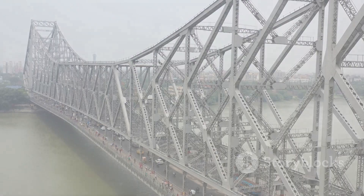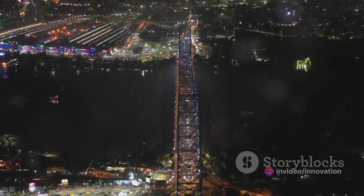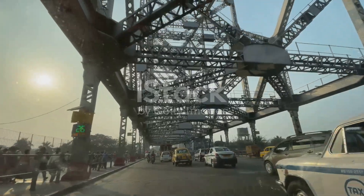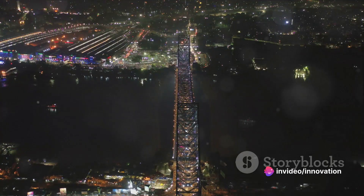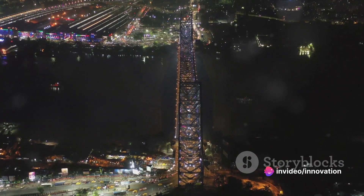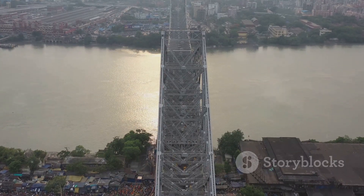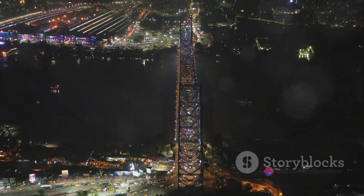Next, we traverse to the iconic Howrah Bridge, a marvel of engineering that spans the Hugli River. This mammoth structure stands as a testament to human ingenuity, curving over the water like a graceful arc of steel. Howrah Bridge isn't just an astonishing spectacle — it's the pulsating artery of Kolkata, facilitating the daily commute of over 100,000 vehicles and more than 150,000 pedestrians. This grand bridge is more than just a transportation link; it is a symbol of Kolkata's progress, its dynamism and its unwavering spirit.